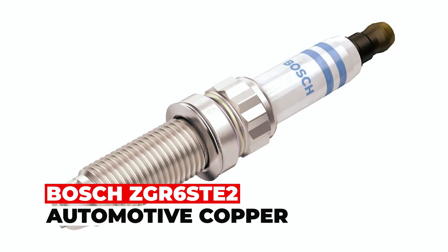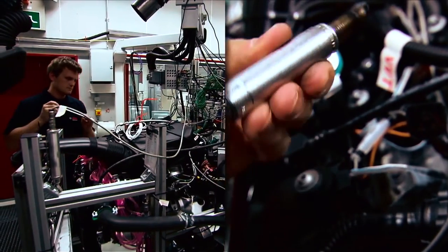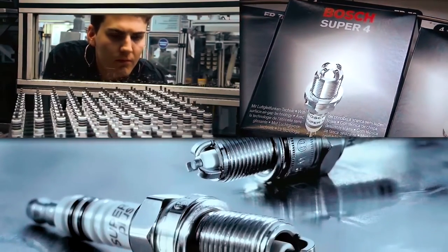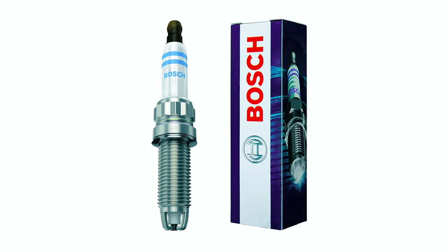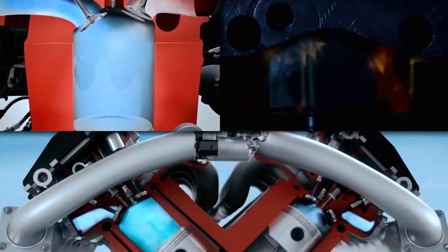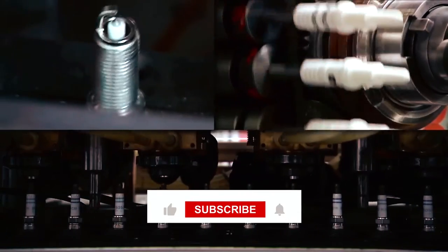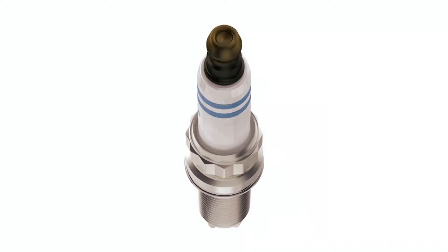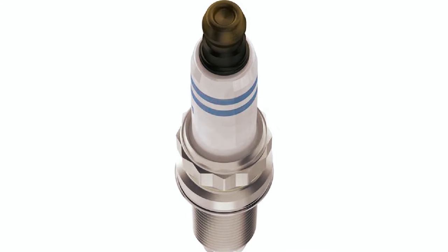Bosch ZGR6STE2 Automotive Copper. The Bosch ZGR6STE2 Copper with Nickel Spark Plug is a high-quality automotive part designed to improve your vehicle's performance and reliability. Featuring a tapered V-profile nickel-chromium ground electrode, this spark plug provides improved cold starts and fuel ignitability, ensuring your vehicle starts quickly and runs smoothly even in cold weather. The Hemi-duty Yttrium Enhanced Copper Core Center electrode helps provide reliable performance and improved resistance to pre-ignition and fouling, making it a great choice for high-performance engines.